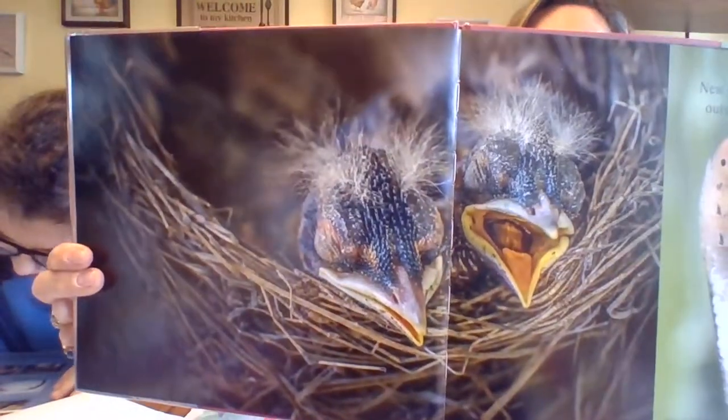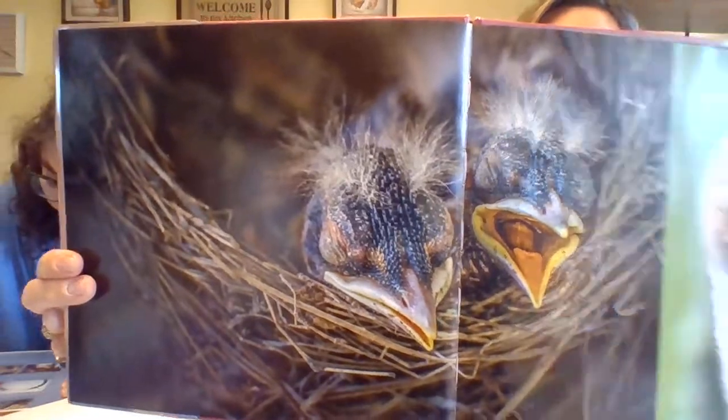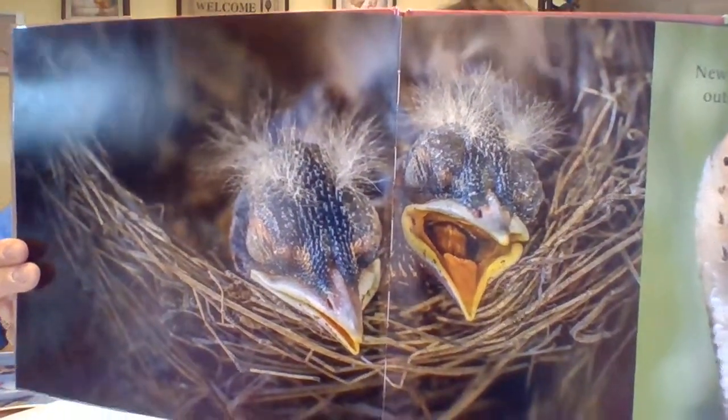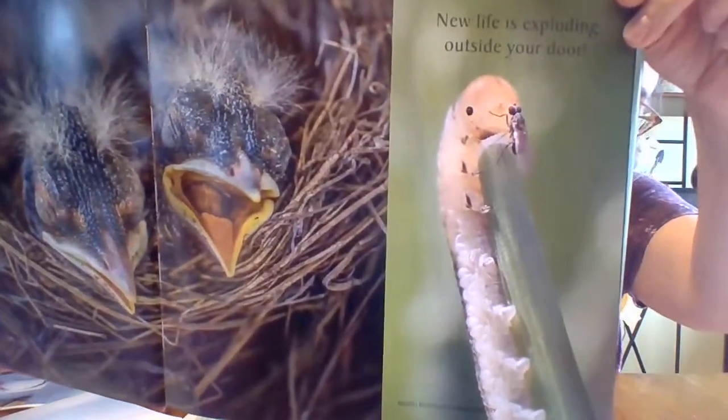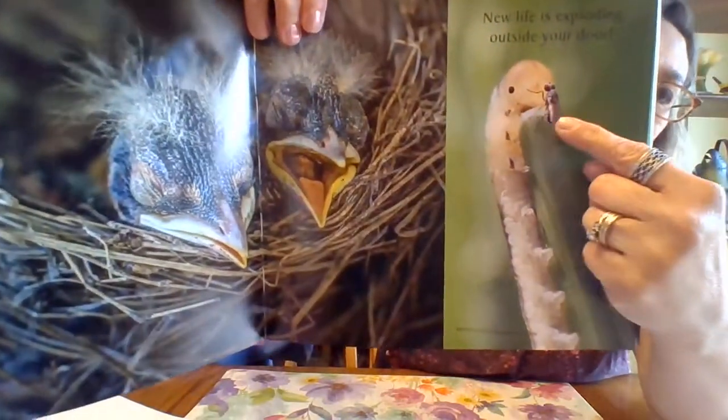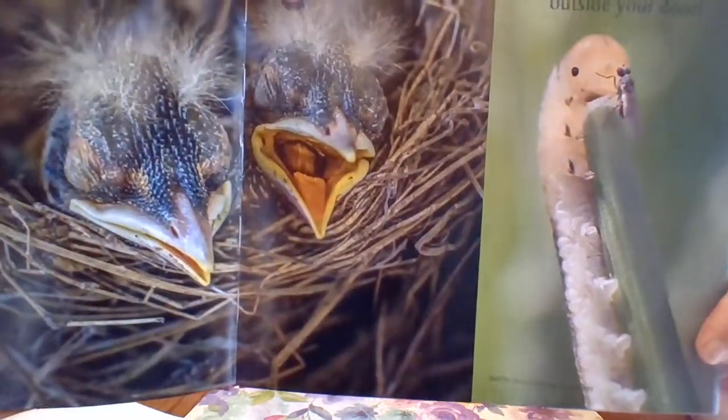Baby American robins open their beaks as they wait for their parents to feed them — he's hungry! And then a vinegar fly lands on a blade of grass and faces a soft fly larva. Look at him, so tiny.